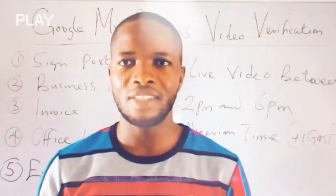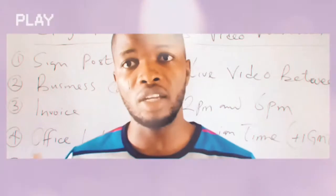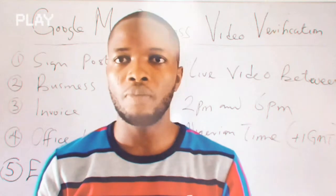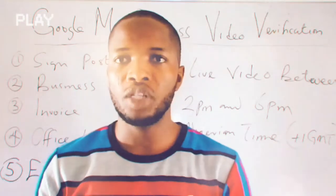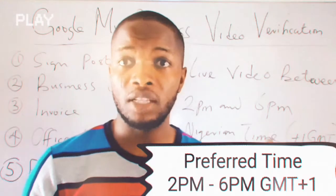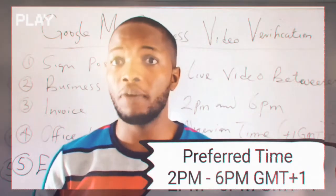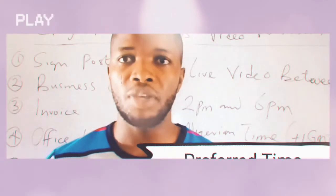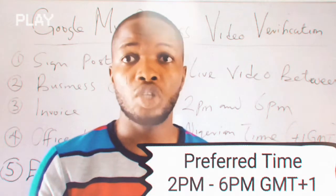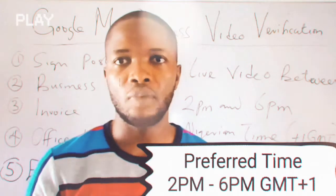You'll be able to get this done even on your mobile devices. As you can see on the board here, I have one on the right side and one on the left side. The first thing I'd like to let you know is this: before you can initiate the video verification process here in Nigeria, you need to work within the time range. For me, all the businesses I've been able to verify were usually between 2 p.m. and 6 p.m. Nigerian time. The one I did yesterday was exactly 4 p.m. Nigerian time. You might not be able to initiate the video verification process between 8 in the morning and 12 in the afternoon, so I recommend sticking with that time window.